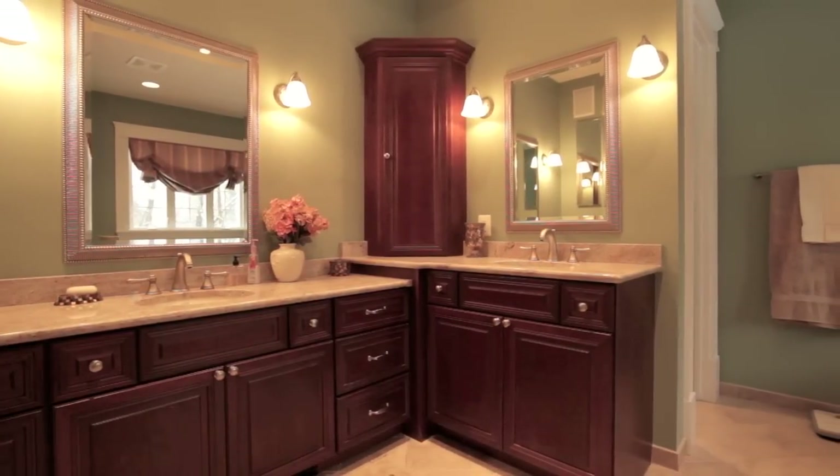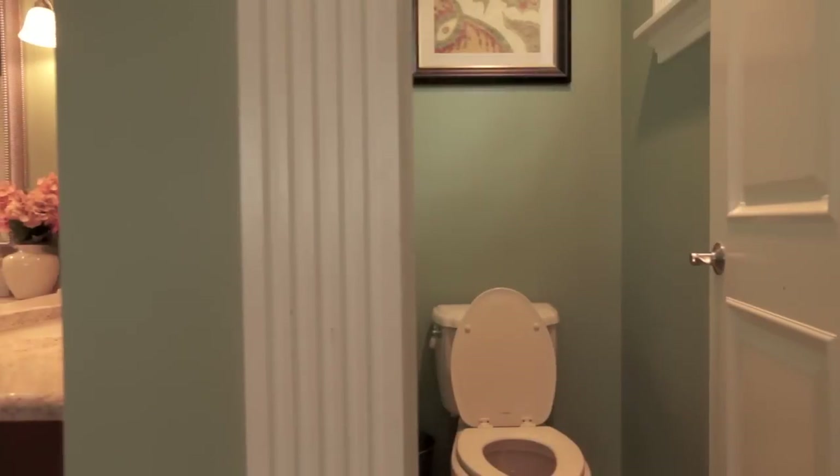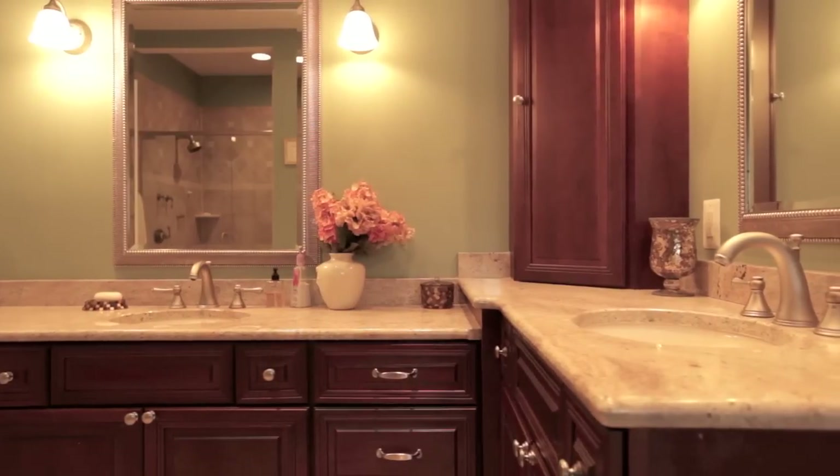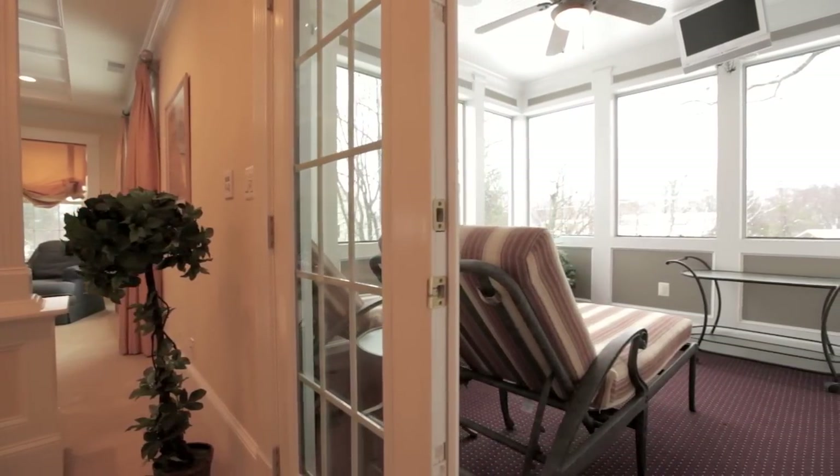The lavish master bath boasts a double cherry vanity with granite counters, a spacious jacuzzi tub, and frameless glass shower. There's also a carpeted master screened-in porch.